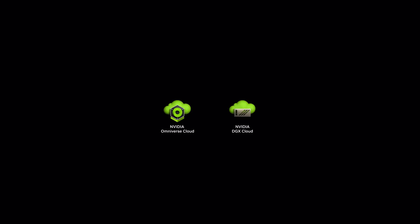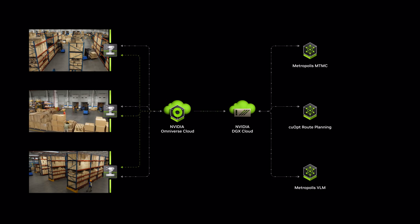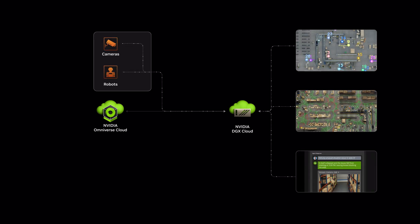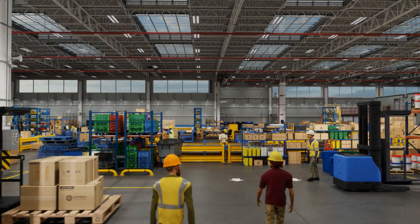All of the sensor data is created in simulation and passed to the real-time AI, running as NVIDIA Inference Microservices, or NIMS. And when the AI is ready to be deployed in the physical twin — the real warehouse — we connect Metropolis and ISAAC NIMS to real sensors, with the ability for continuous improvement of both the digital twin and the AI models.